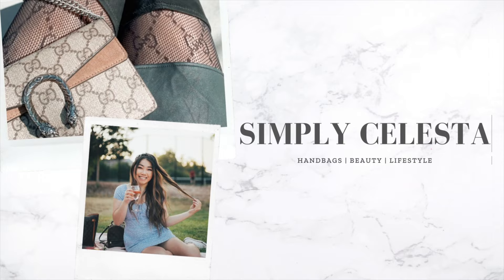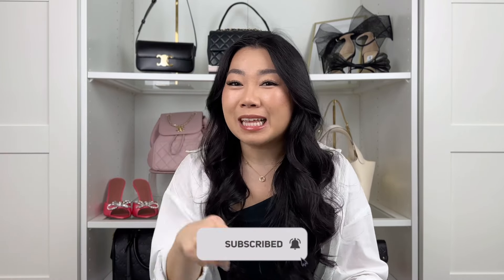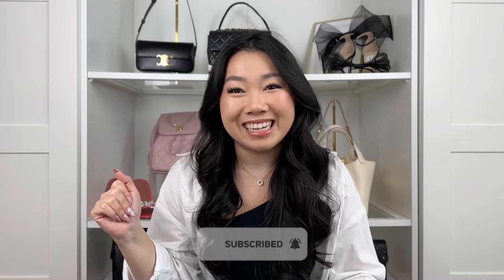Today we are ranking our work bags from worst to best. Hi guys, welcome back to my channel. My name is Celeste — we talk about all things luxury shopping and handbags. If you love those things, make sure to subscribe and hit that bell notification. I post videos every week.